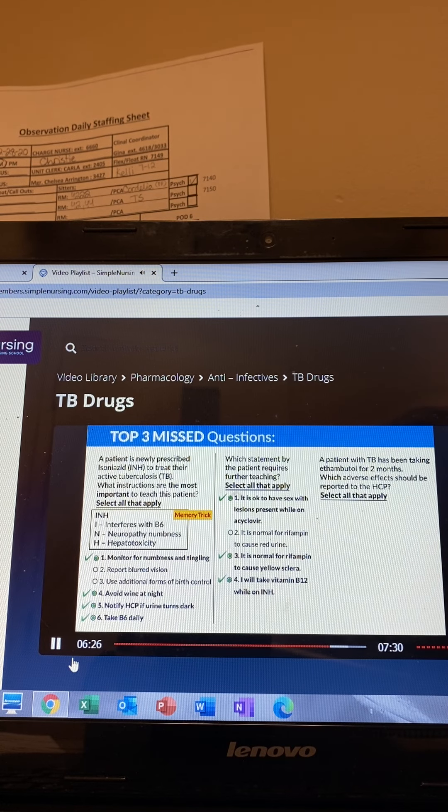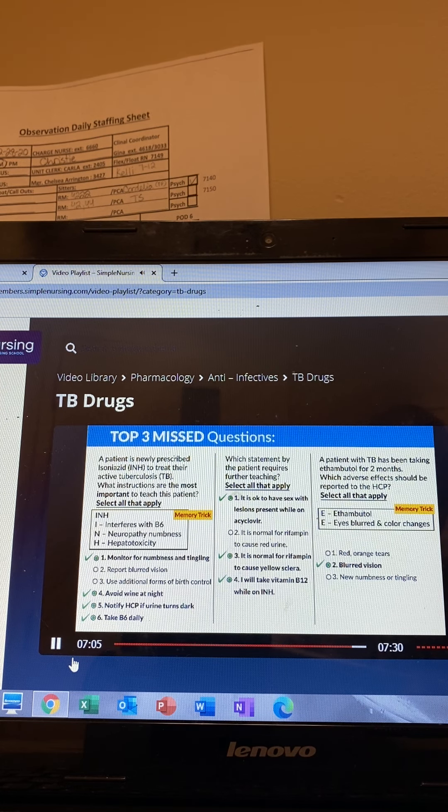Our last question: a patient with TB has been taking ethambutol for two months. Which adverse effects should be reported to the HCP — select all that apply. Ethambutol starts with E, E for eyes; the two biggest things are blurred vision and color changes. Option one, red and orange tears — not ethambutol; that's normal for redfampin. Option two, blurred vision — yes, report the eyes. Option three, new numbness and tingling — not ethambutol; that's an INH problem. Option four, color changes to the eyes — yes, the eyes again. Option five, elevated liver enzymes — not an ethambutol problem; usually rifampin or INH. That wraps it up for anti-infectives.